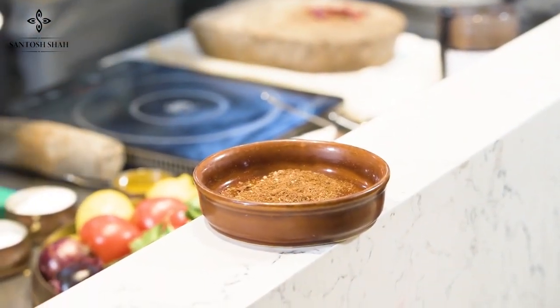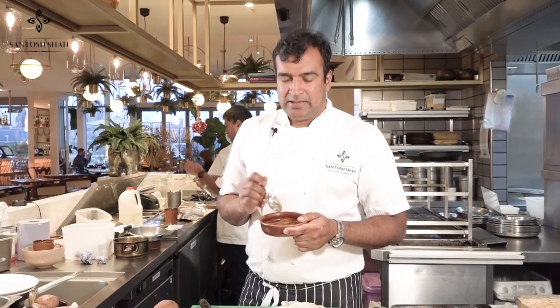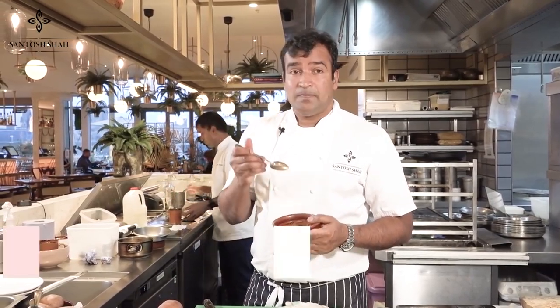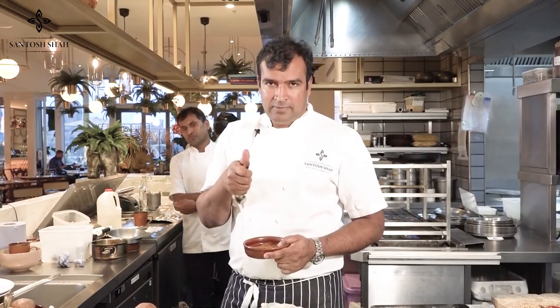The Nepalese Six Spice is ready. The aroma is amazing. You can use it with salad, chicken, even Christmas turkey — just marinate with a little yogurt, ginger, and garlic paste, plus this spice blend. We'll see in the next video how to use this spice in various recipes. Thank you for watching — please subscribe, like, and share. Have a good day!